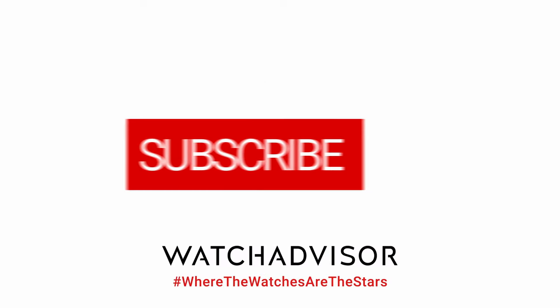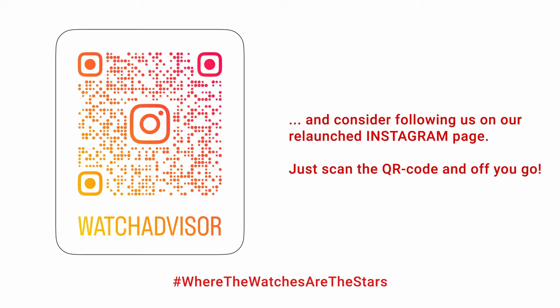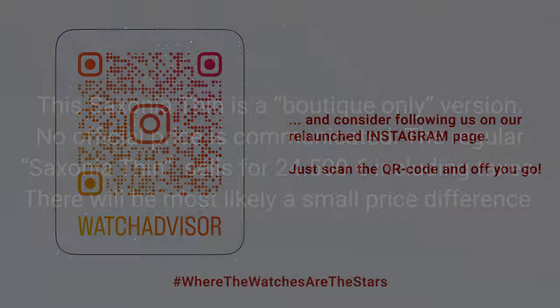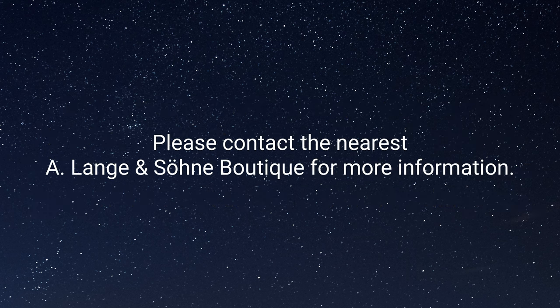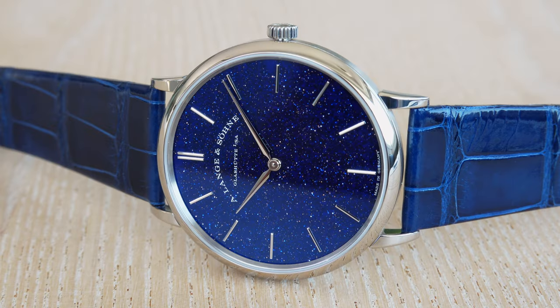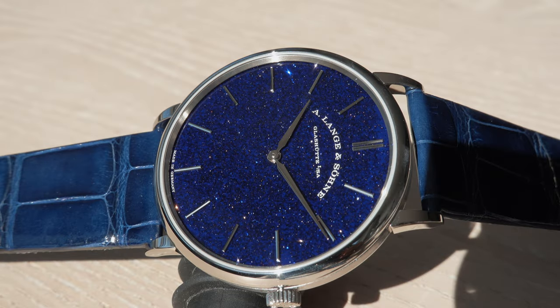Don't forget to subscribe and to hit the bell to get our latest notifications. Those of you being familiar with WatchAdWise on YouTube know that the watches are the stars here on our channel — this is where you won't see me, but always this beauty. I can't stop being really emotional when I see this beautiful Lange & Söhne watch.